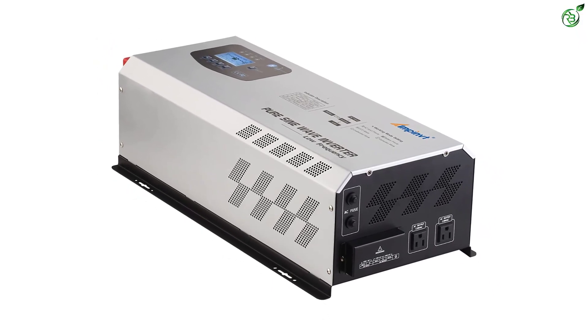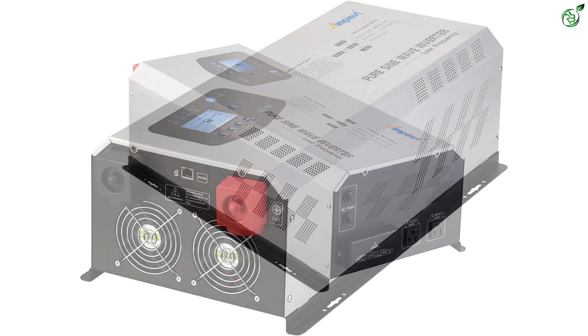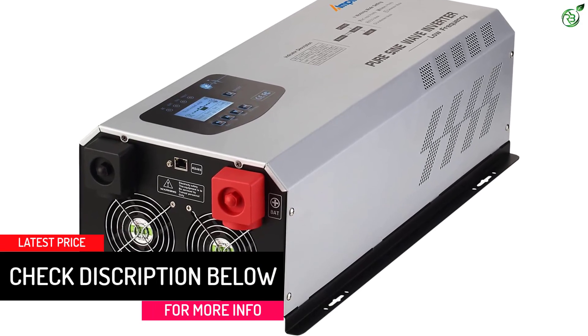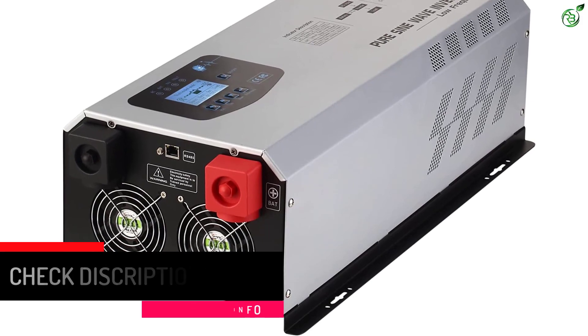The inverter offers a 5-millisecond transfer time, making it suitable for heavy applications. Even with the high power capacity and premium price range, AMPINVT only offers a one-year warranty on the solar inverter.